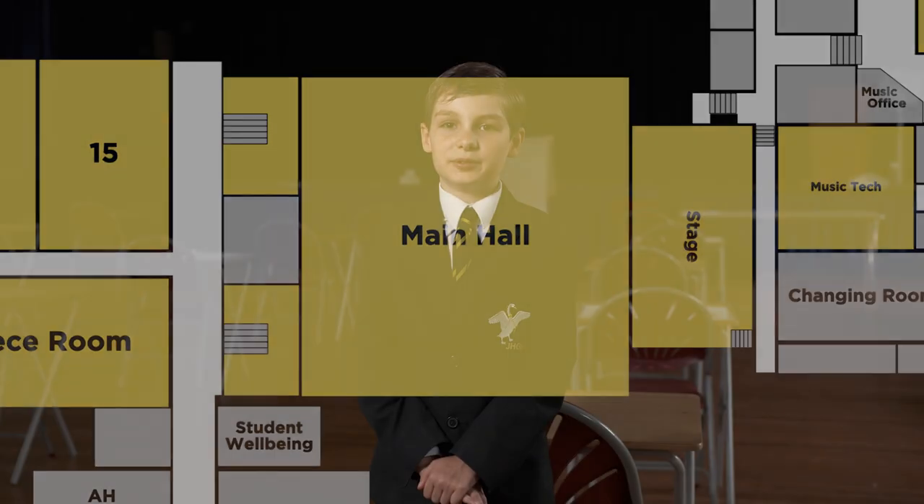This is the main hall. This is where you'll have whole school assemblies and lower school assemblies. This is also where you do drama and music performances.